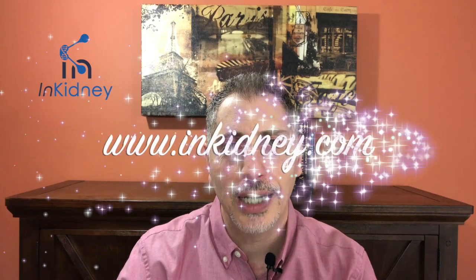For more information, please subscribe to our channel. Share this video, and if you have any comments or want us to discuss any topic in the future, please put it in the comments below. And visit our website at www.inkidney.com and sign up to our newsletter.